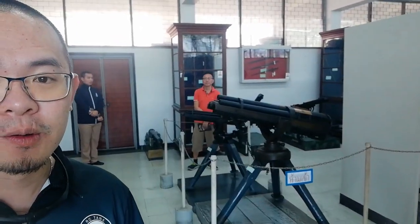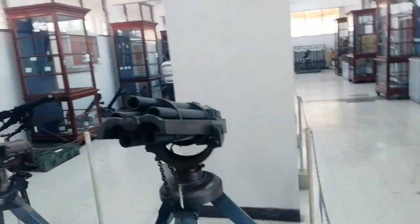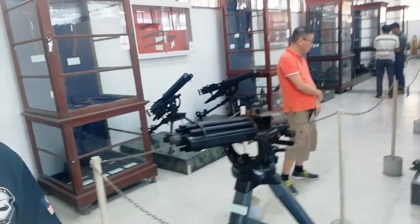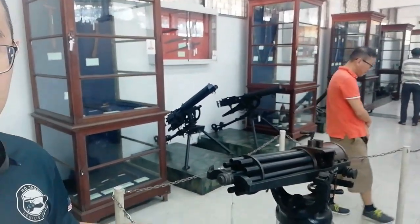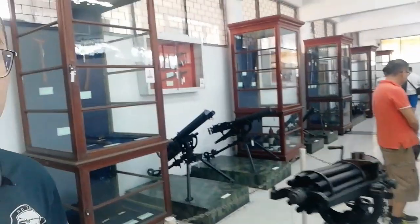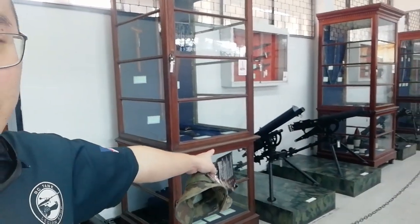Here we are at the Naval Museum in Samut Prakan in the small arms section, where they have rifles and arms from 1901 all the way to the Vietnam War. There's a big 30mm Gatling-style weapon here. It's even more famous from its appearance in The Last Samurai — quite iconic. And you can see a reference to the movies in the background.